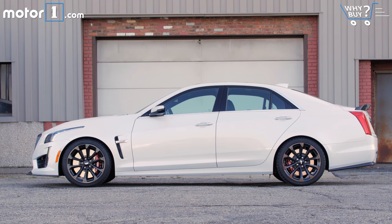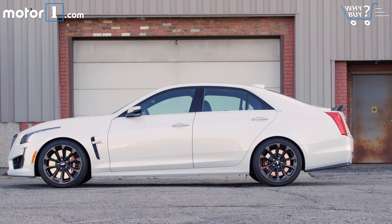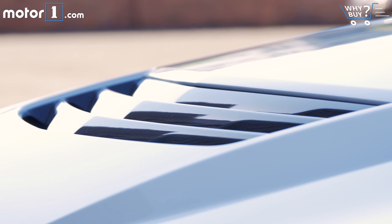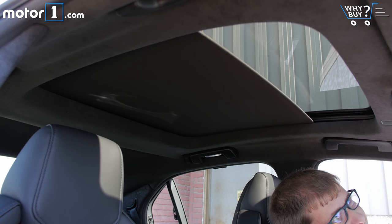The CTS-V starts at around $86,000, but this one has $23,000 worth of options. At just a smidge under $110,000, this feels like a lot to pay for the CTS-V. It's a great car, but to me it's just not quite a six-figure car.